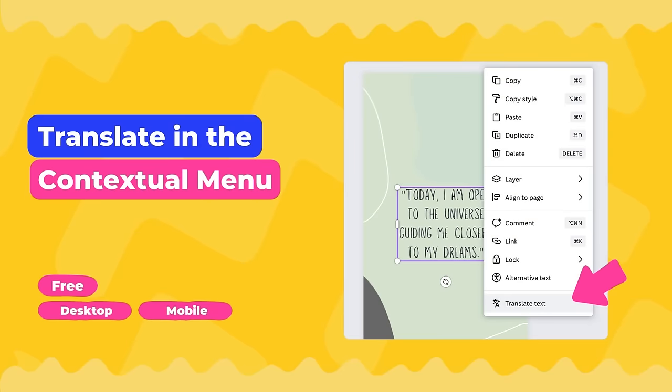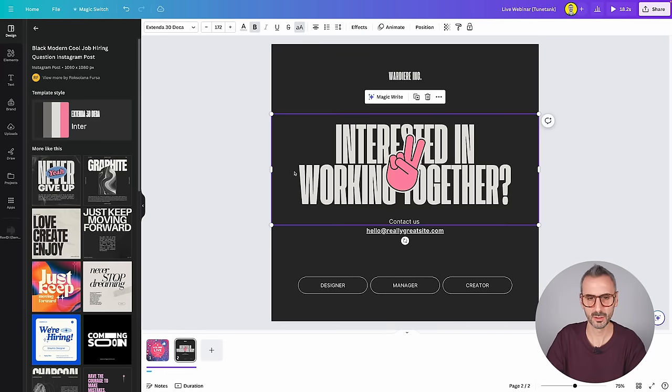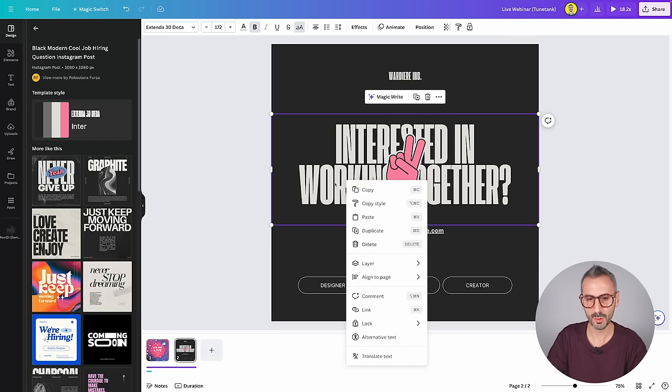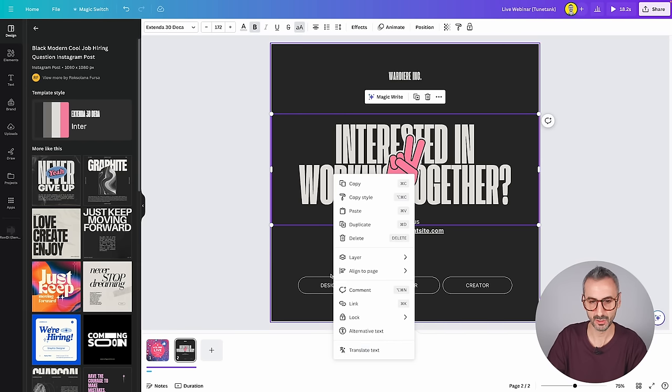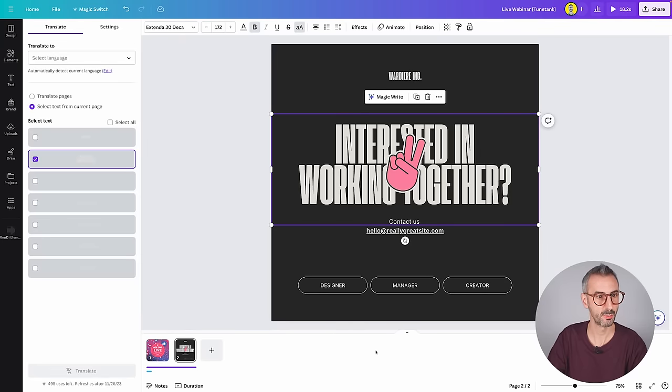The next feature also has to do with translation. It's called Translate in the Contextual Menu. It is available to all users — pro and free — on all platforms and all devices. It's a nice user experience improvement that gives us the Translate app right in the contextual menu. The contextual menu is that menu you can call by right-clicking on stuff. The novelty is that you now have a Translate Text option right here.